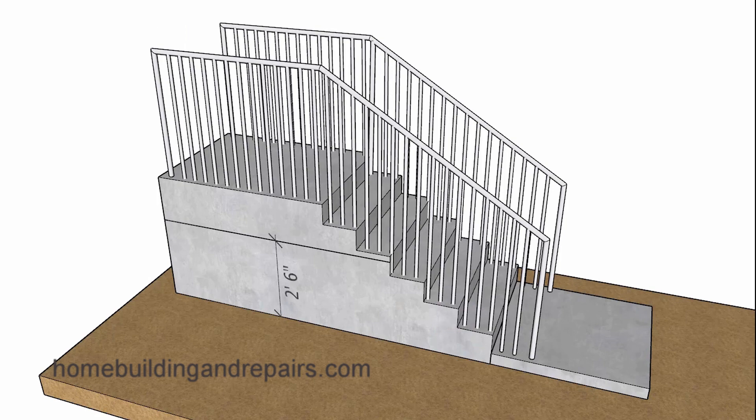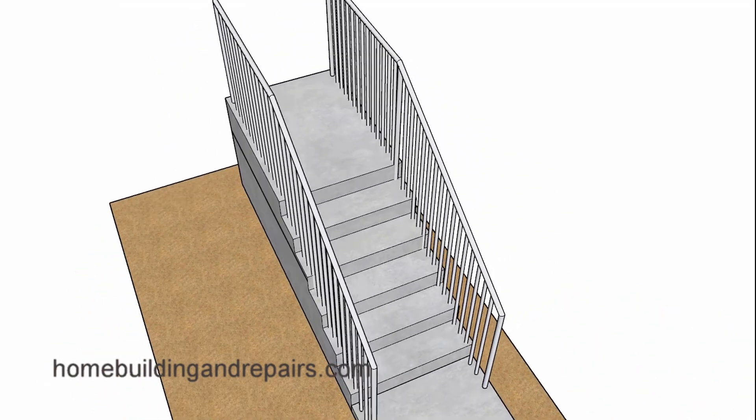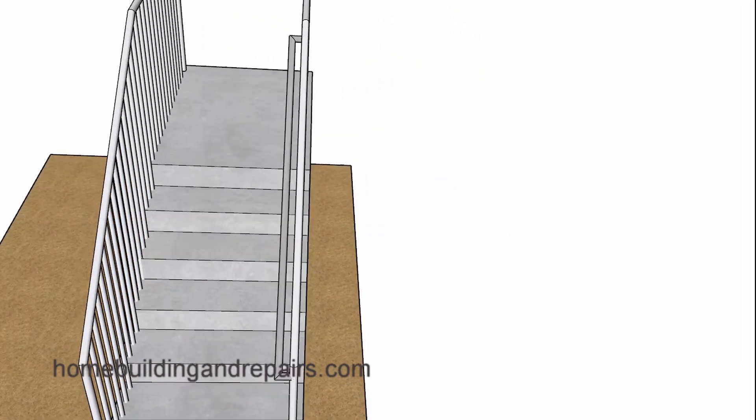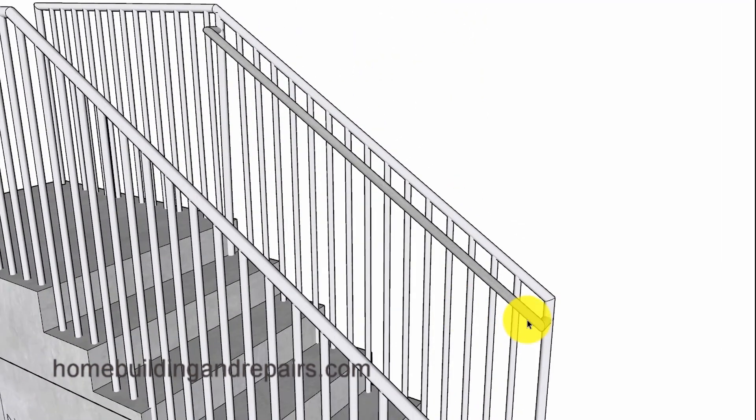With that said, let's take a look at what a guardrail might look like. Guardrails are installed to prevent people from falling off of the stairway, whereas a grippable handrail is installed to help people walk up and down a stairway.